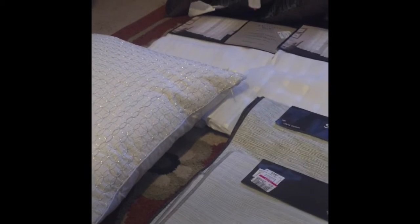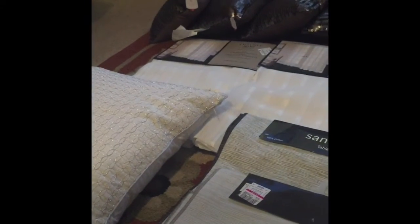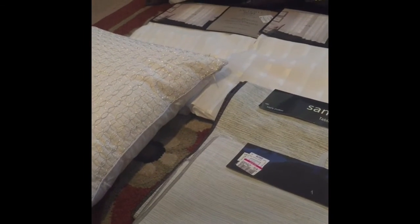Hey guys, this is Sylvia and Antonio and we are back in full effect from a long, long hiatus. What we are doing today is showing a haul — I've been shopping all day.